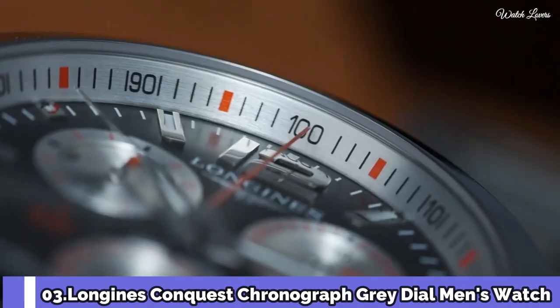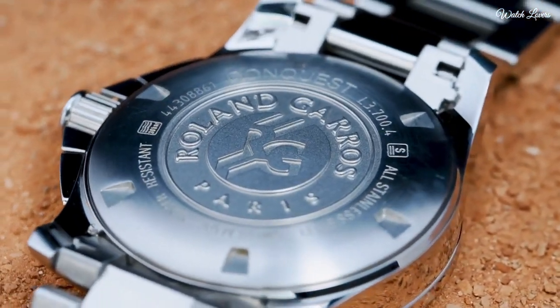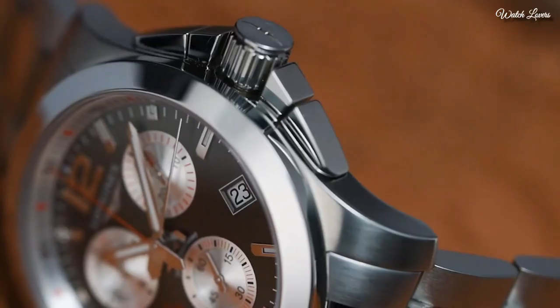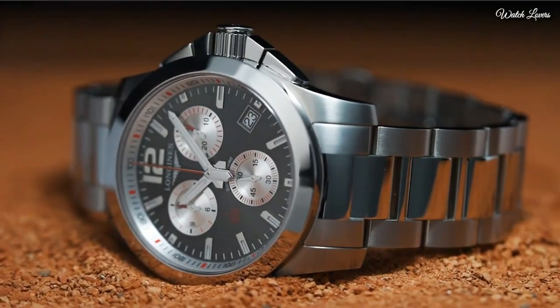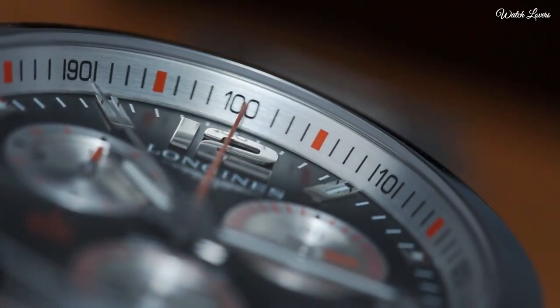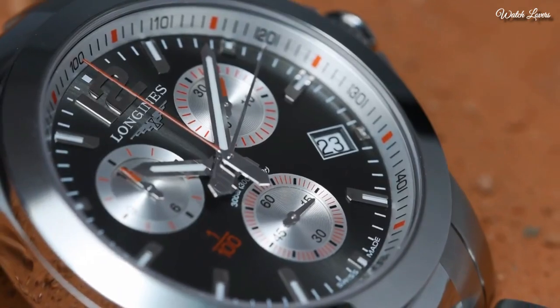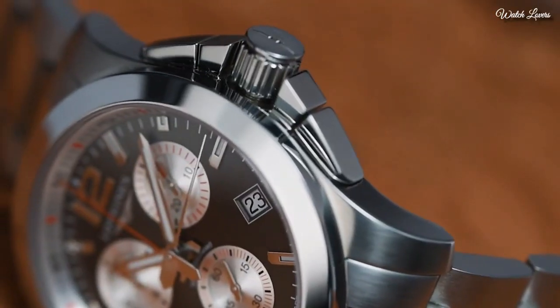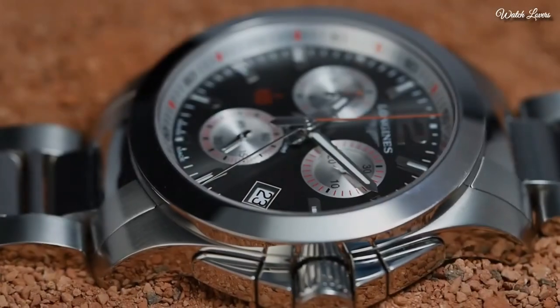Number 3. Longines Conquest Chronograph Grey Dial Men's Watch. Stainless steel case with a stainless steel bracelet, fixed stainless steel bezel. Grey dial with luminous silver-tone hands and index hour markers. Dial type: analog. Chronograph quartz movement, scratch-resistant sapphire crystal.